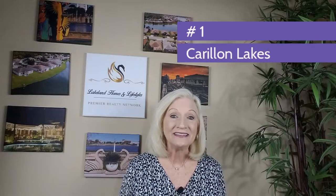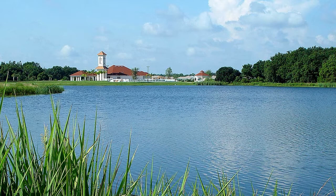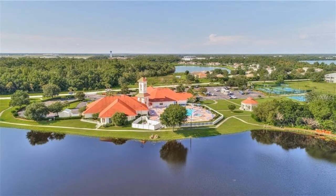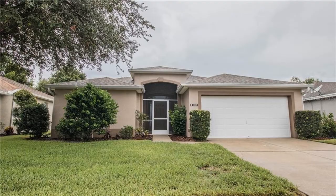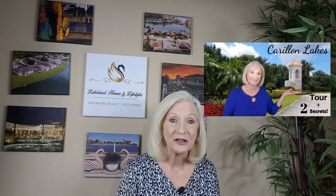And coming in at number one is Carillon Lakes. You've heard me talk about this community before, and in my opinion this guarded gated community is still the best value in Lakeland. Lake setting, fishing lakes, expansive clubhouse amenities, lawn care, cable, and twenty-four-seven guarded gate are only a few of the perks that are included in the low two hundred and nine dollar monthly HOA fee. Current home prices range from the low two hundreds to the low three hundreds. And if you'd like more information about this lovely community, I made an entire video of nothing but Carillon Lakes — check it out!